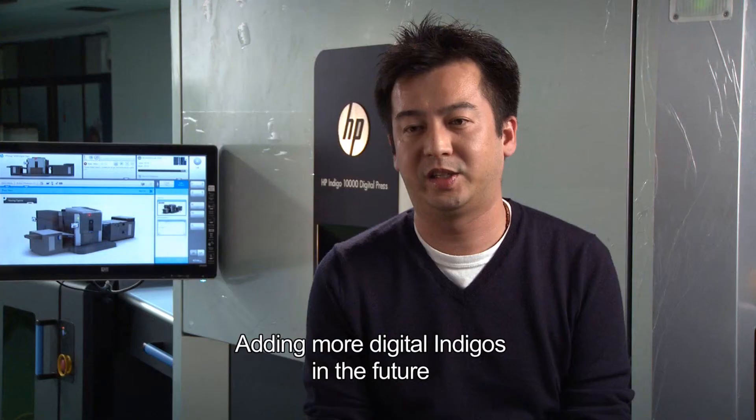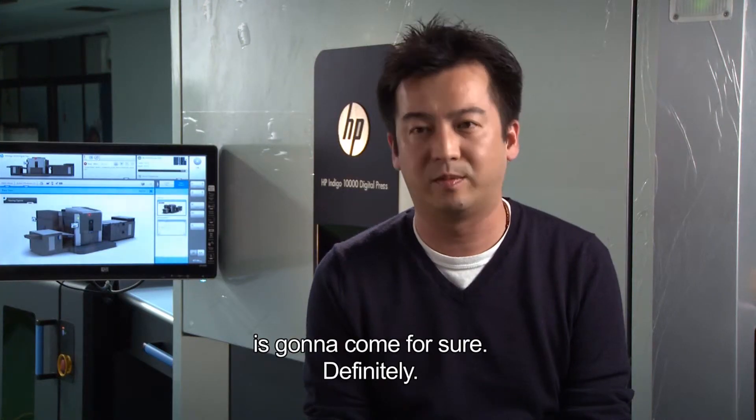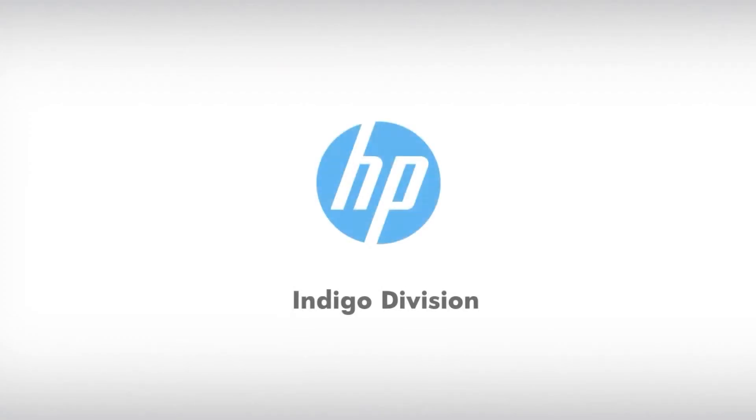Adding more digital Indigos in the future is going to come for sure. Definitely.